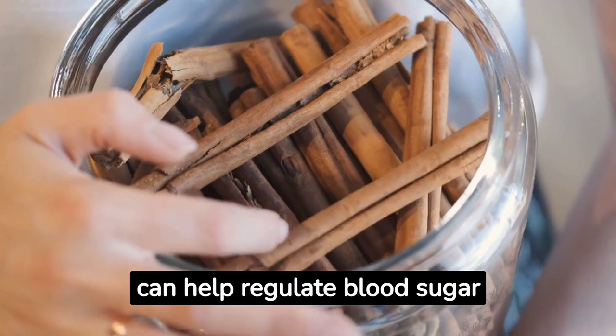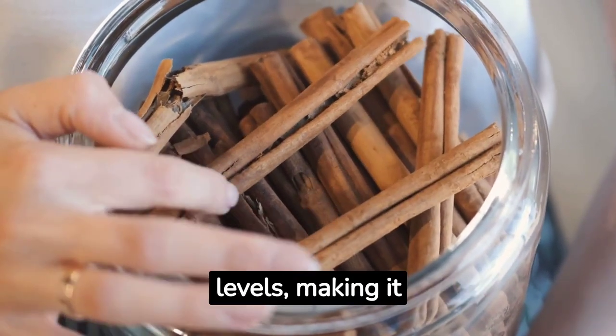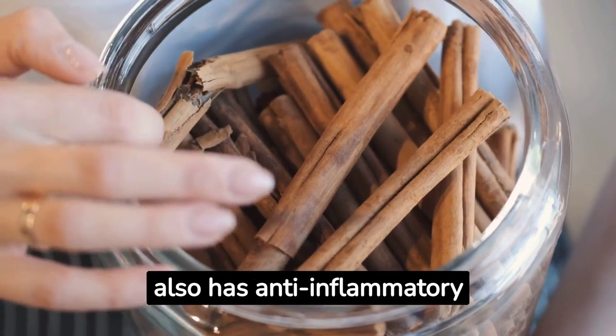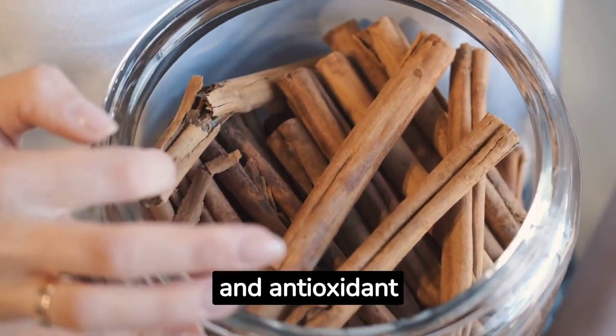Cinnamon. Cinnamon can help regulate blood sugar levels, making it beneficial for people with diabetes. It also has anti-inflammatory and antioxidant properties.